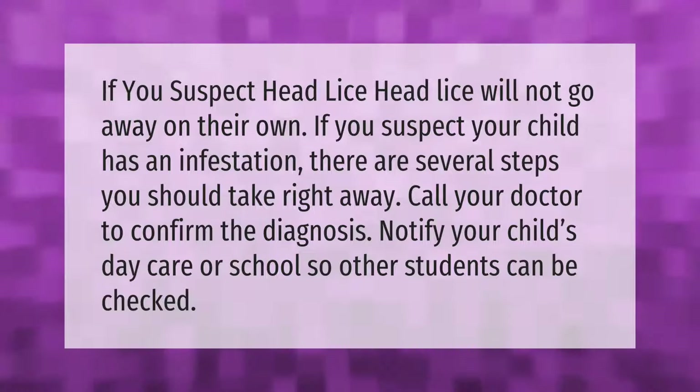If you suspect head lice, head lice will not go away on their own. There are several steps you should take right away: call your doctor to confirm the diagnosis, and notify your child's daycare or school so other students can be checked.